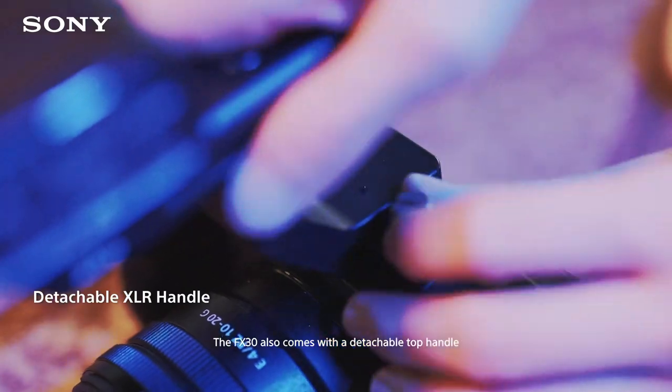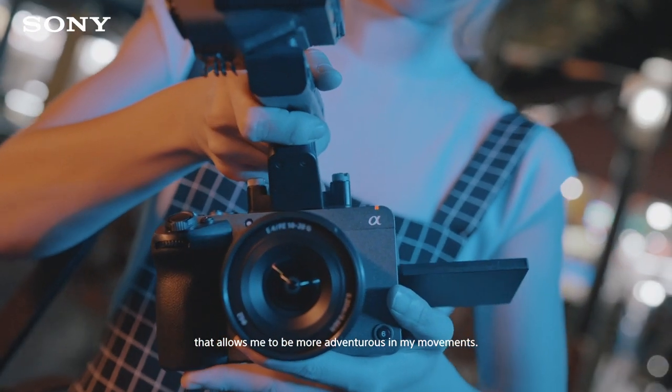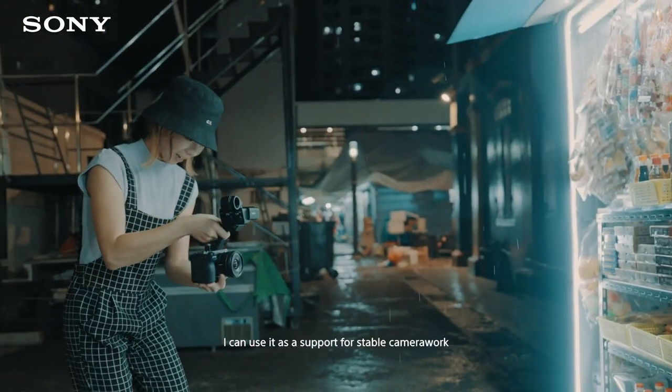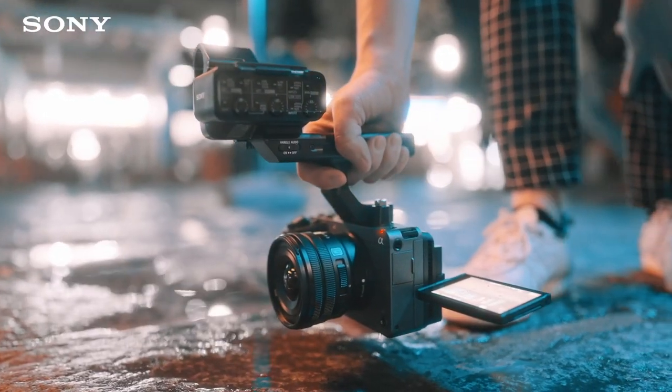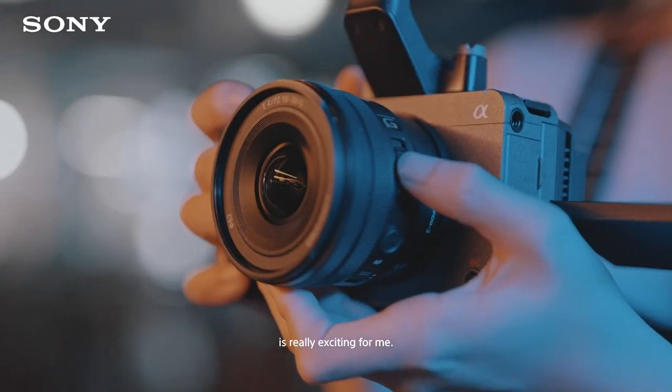The FX30 also comes with a detachable top handle that allows me to be more adventurous in my movements. For example, I can use it as a support for stable camera work or go really close to the ground easily. Being able to explore new ideas because of innovative technology is really exciting for me.